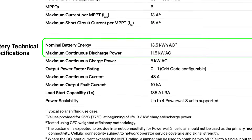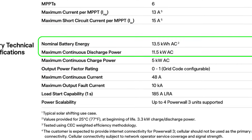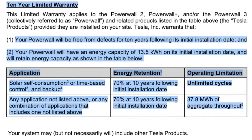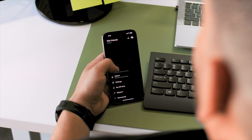The Tesla Powerwall 3 has 13.5 kilowatt-hours of stored energy capacity and 11.5 kilowatts of power output capability. It has an integrated solar inverter built into the same unit as the battery, so you're not installing separate equipment. The system has a 10-year warranty, which is pretty good in the industry. And then you've got the Tesla homeowner app where you can monitor your system — see how much you're making, how much is going to the batteries, and how much energy you're using in your home.